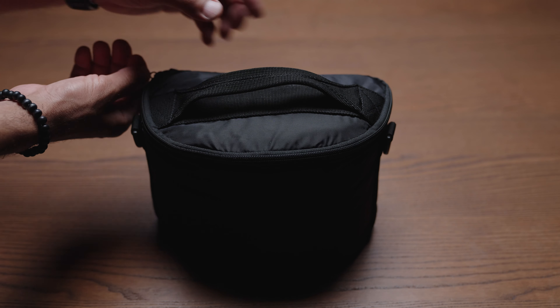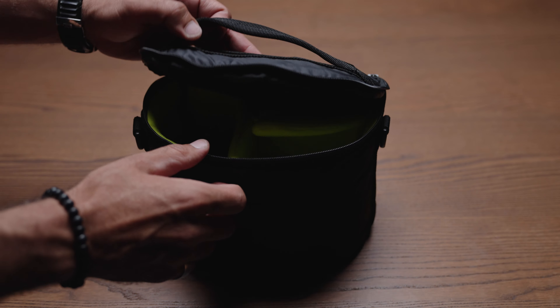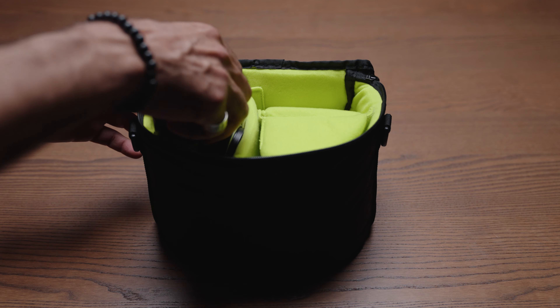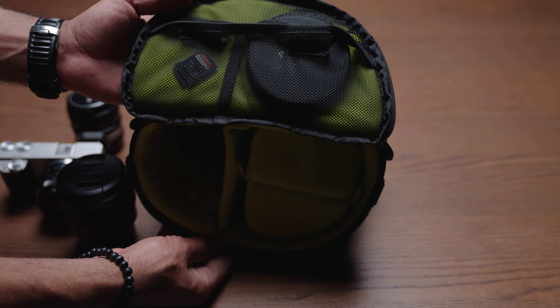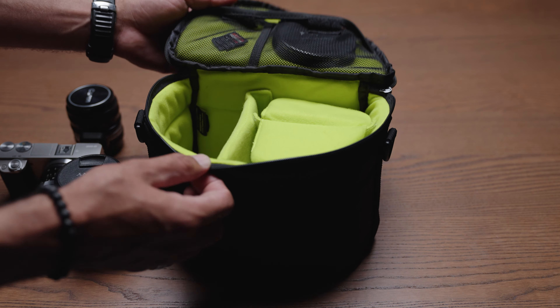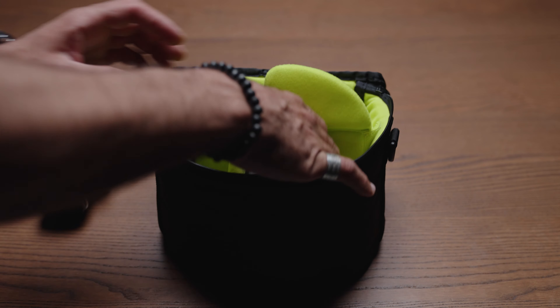The camera insert I have will organize and provide extra protection to my gear while riding, and it is easily accessible. Inside the insert, you can find three main compartments for the camera and two lenses I carry, as well as two mesh pockets for cards or ND filters.